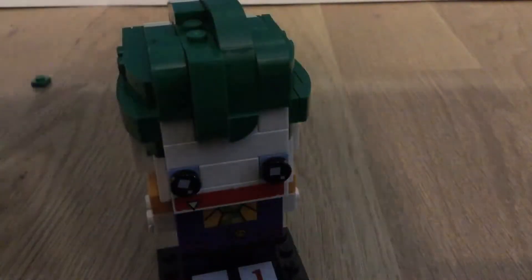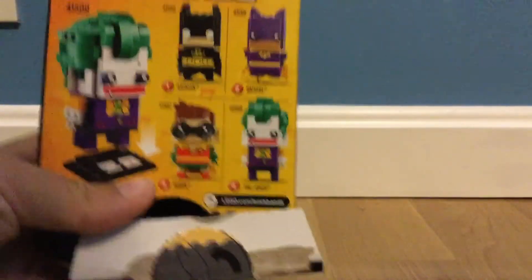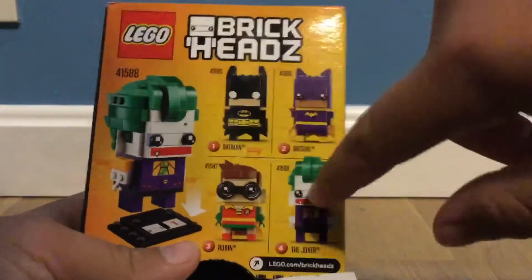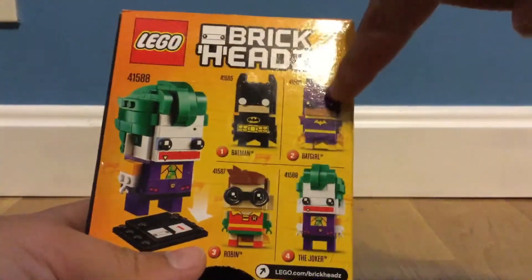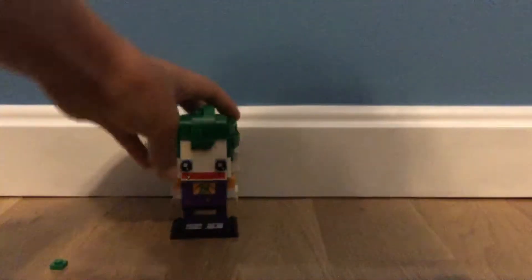Now what I would like you to do — let me just set my camera correctly. So, you see the back of this box — we already have Robin and the Joker. Now in the comment section down below, please vote on what we should pick: Batman or Batgirl. Thanks guys for watching, and we'll see you later.